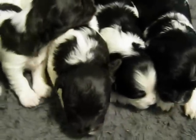Here's all the baby boys. We got one, two, three chocolates and we got little Tub-Tub.